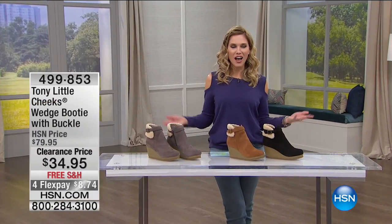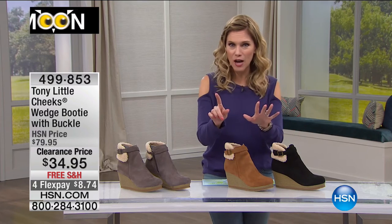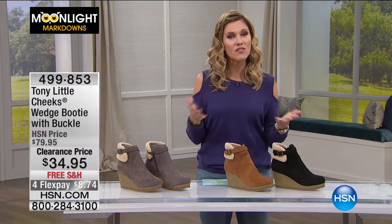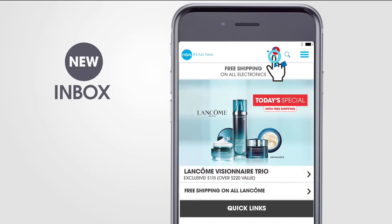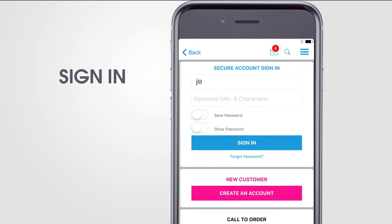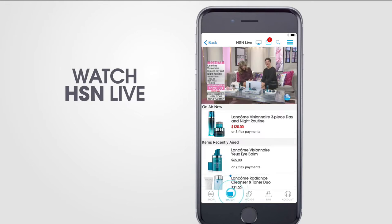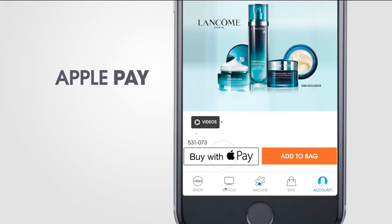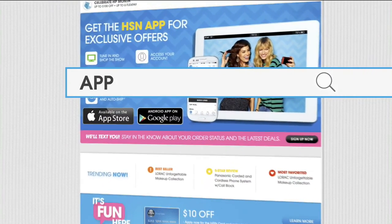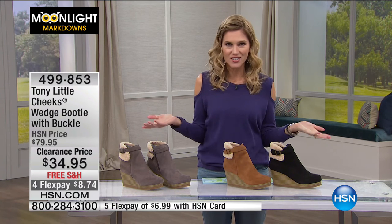Welcome back into HSN. I'm your host, Valerie Stepp. I hope you've already started shopping because this is Moonlight Markdowns — we're talking fashion which includes footwear. If you're new, you can actually watch HSN live anytime, anywhere from your tablet or smartphone or at hsn.com. If you set up an account, you can access push notifications to always stay in the know, watch live anywhere anytime, and use Apple Pay or Touch ID to make purchases. A great way to know when your favorite brands are coming up.